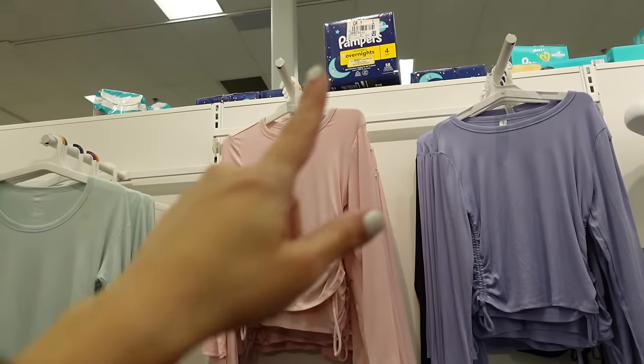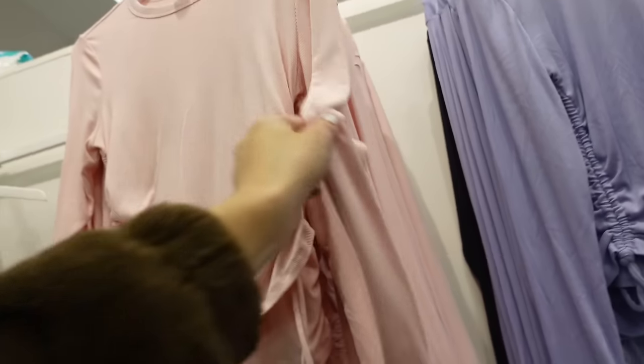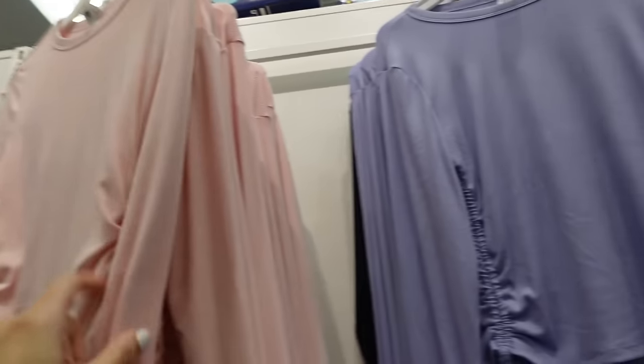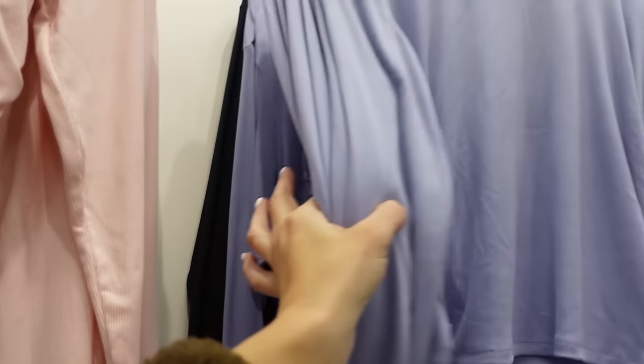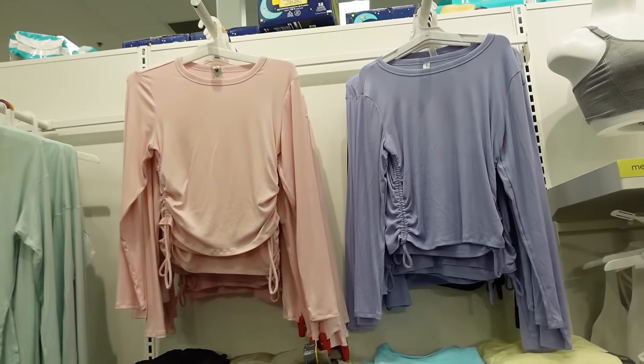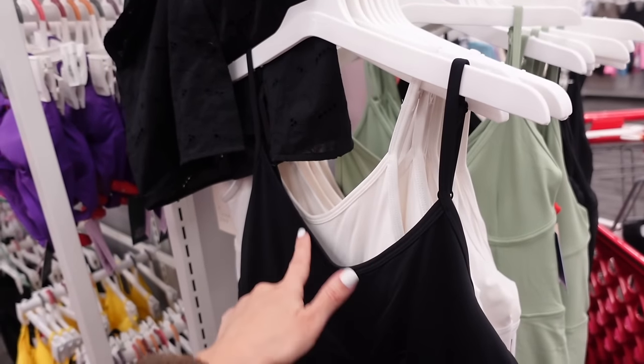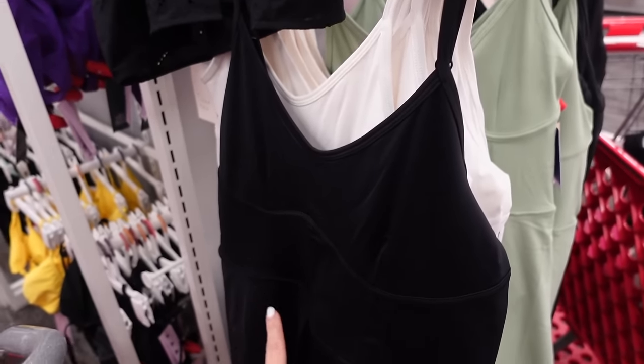Ribbed long sleeve tops from All in Motion — higher neckline, fitted through the wrist, little drawstrings on the side. In pink, lavender, and black — going to be $20.